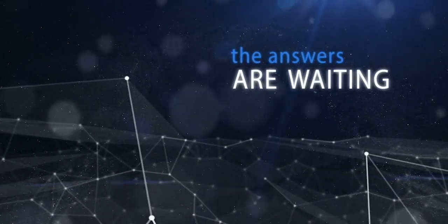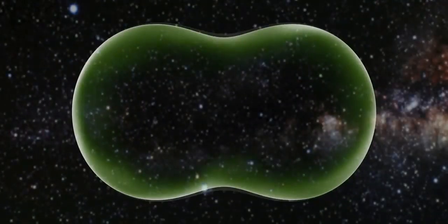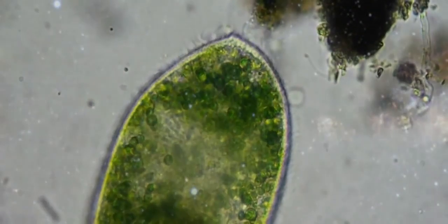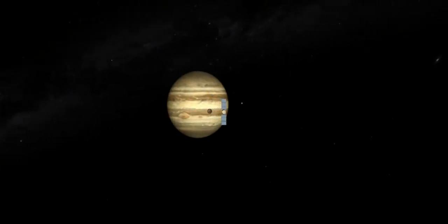The question of whether or not life exists beyond Earth — whether or not biology works beyond our home planet — is one of humanity's oldest and yet unanswered questions. And for the first time in the history of humanity, we have the tools, technology, and capability to potentially answer this question. And we know where to go to find it: Jupiter's ocean world, Europa.